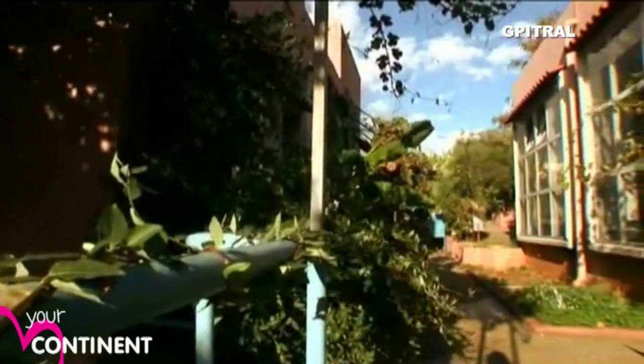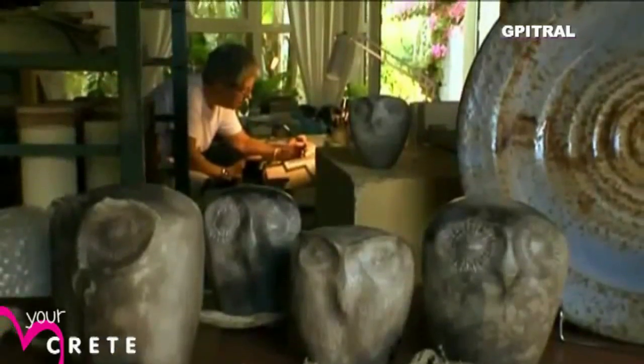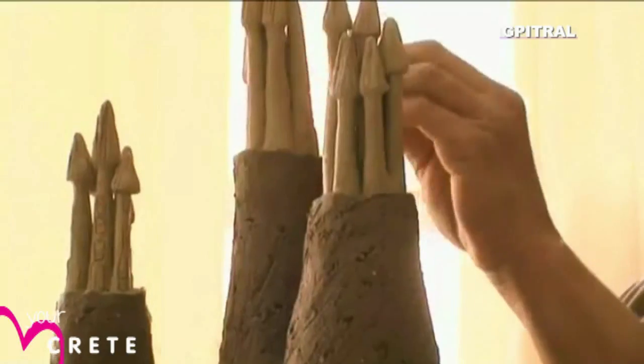At the Arts Village, close to Hanya, the visitor can see a whole range of arts and crafts, including museum replicas, stained glass and clay sculptures.